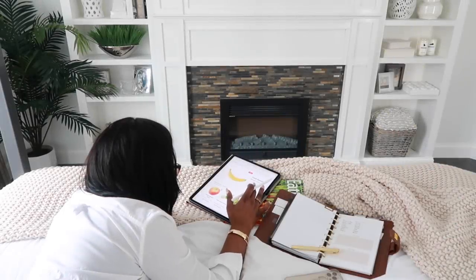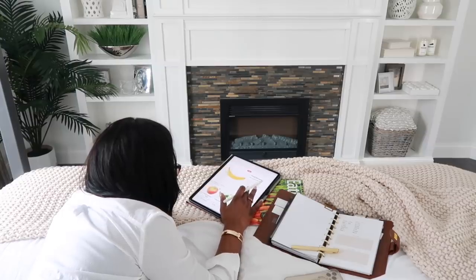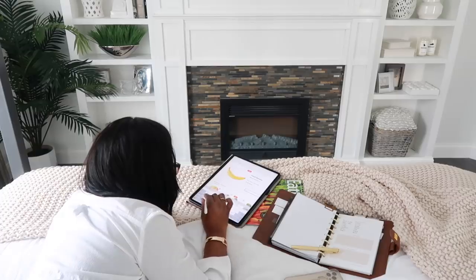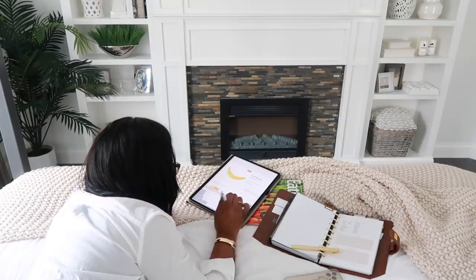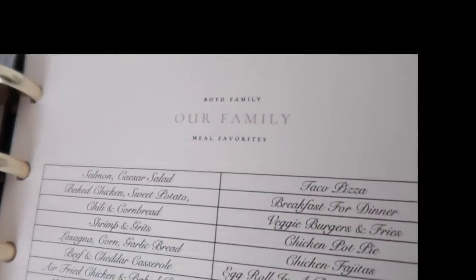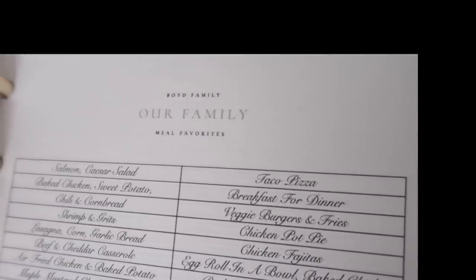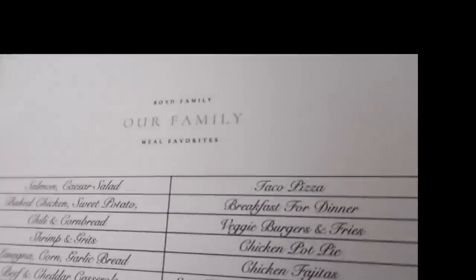Tip number four is about meal planning. This is stressful for families each week — you come home from work and the family asks what's for dinner and you have no clue. One thing you can do is order your groceries online. So many stores offer that now and it lets you do it on your own time from home, without fighting the grocery store or lugging groceries in. You can also create a family meal list — a list of all those meal combinations — so it's just plug and play when planning your menus.